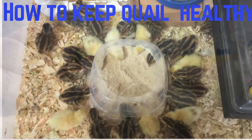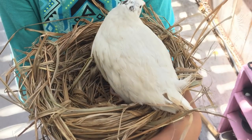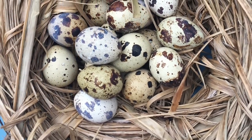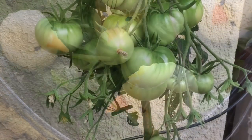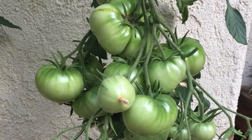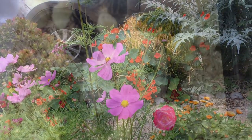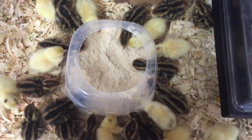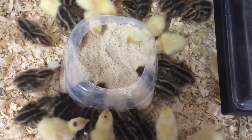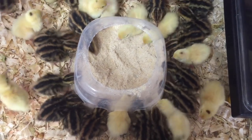Welcome to my series on raising Coturnix quail, in which I try to cover everything you need to know in order to easily produce fresh eggs in a small space. As a bonus, I also show you how to turn their waste into the best organic fertilizer for your fruits, vegetables and flowers. In this video, I will be talking about how to keep your birds healthy by addressing three different things: food, water, and sand baths.